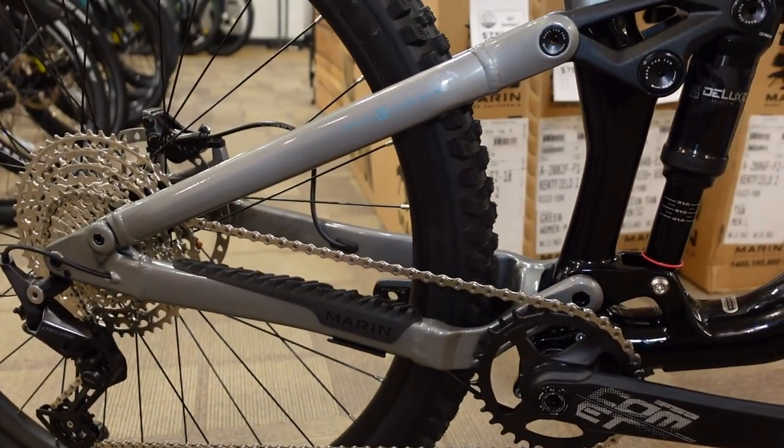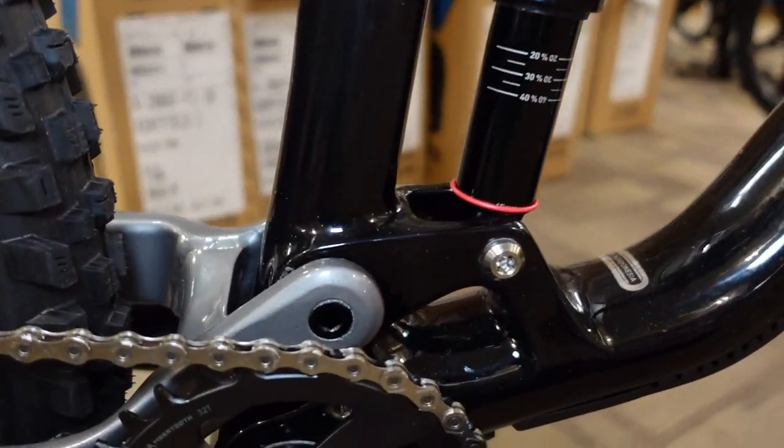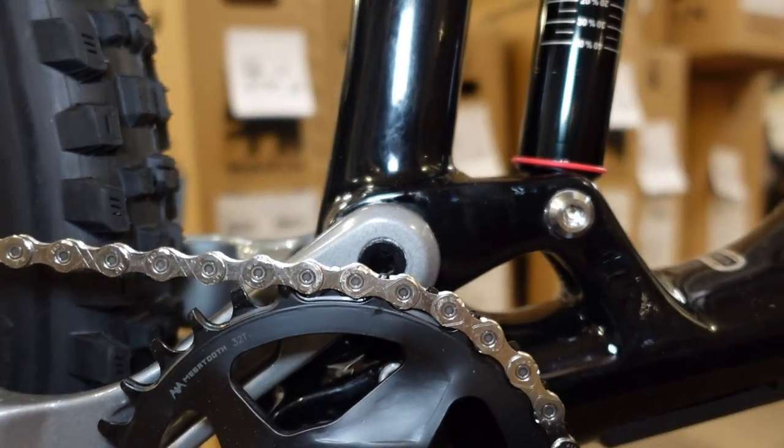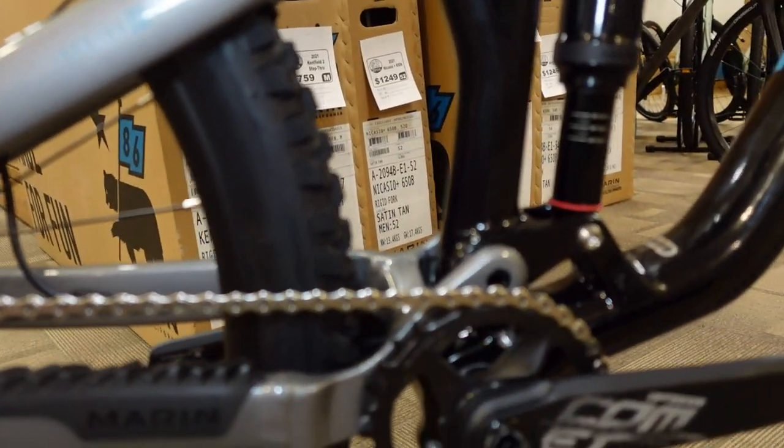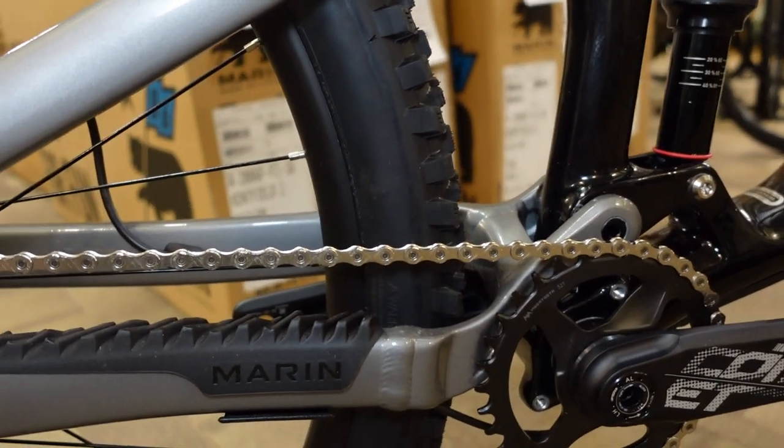On the rear end of this bike we're looking at a linkage-driven single pivot. We have a single pivot placed basically in line with that chain ring, which happens to be the magical spot where we get really good pedaling performance out of the bike.